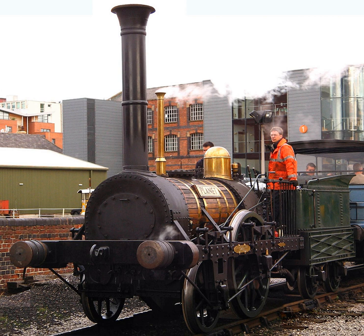LMS Royal Scot Class 4-6-0 locomotive 6131 was originally named Planet when built in 1928, but was renamed The Royal Warwickshire Regiment in 1936. In 1948, the name was applied to LMS Rebuilt Patriot Class No. 45545. British Railways Class 86 No. 86218 carried the name Planet from 1979 to 1993.